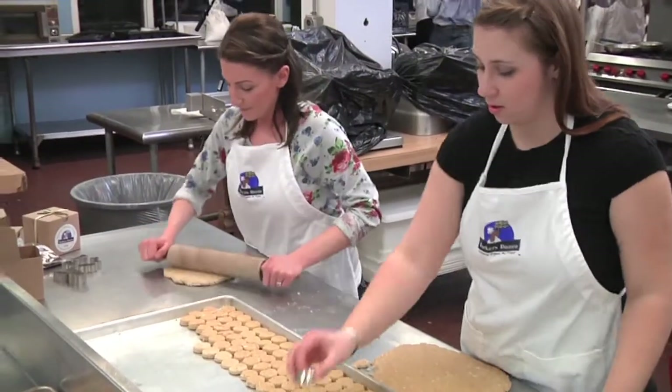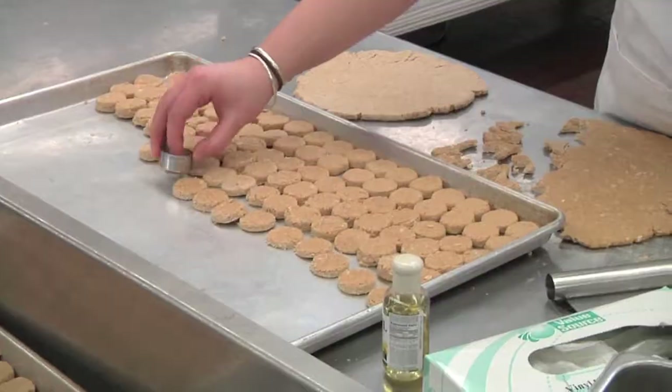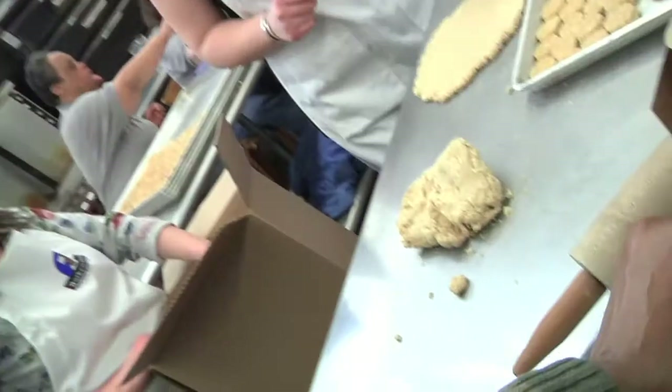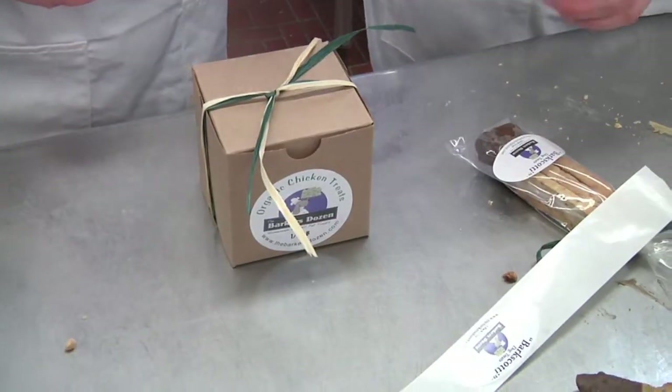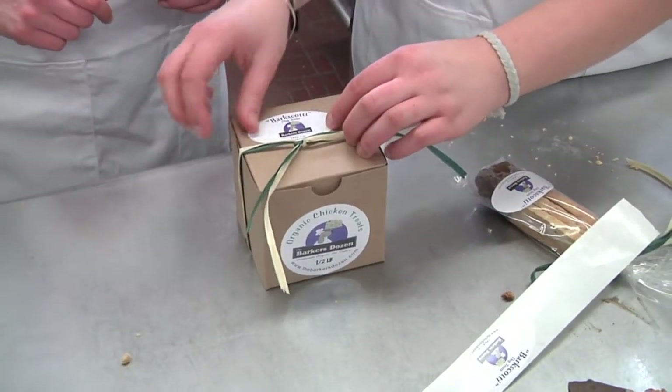The Brooks Commercial Kitchen was introduced to me by a mutual individual and it seemed to fit everything that we needed. We needed something that allowed us to grow where needed and also to be able to store, manufacture the treats, package the treats, and then get the treats out the door all in one facility — and the Brooks Commercial Kitchen has been able to be a one-stop shop for us.